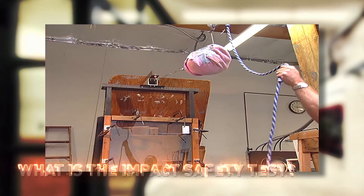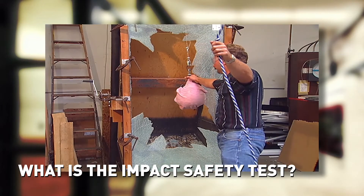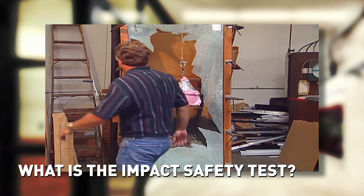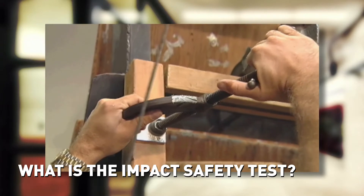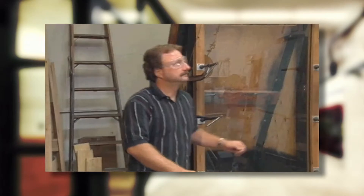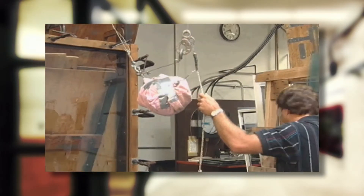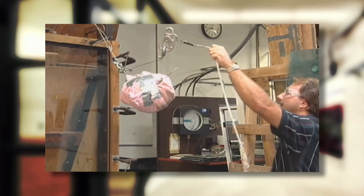Select fire rated glazing products must also pass an impact safety test, which determines whether glass can resist breaking into dangerous shards under various impacts. During this test, a piece of glass is mounted in a vertical frame, and a bag filled with 100 pounds of lead shot is swung from various heights to impact the glass.